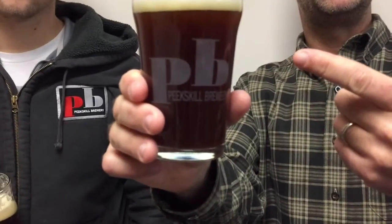Bach beer. We're talking Bach beer this week. We got Matt from Peekskill Brewery joining us. Good morning, Matt. Good morning. How you doing? I'm doing great. Now, we don't get a lot of Bach beers coming into the studio. Explain to us about the style. What is a Bach beer?